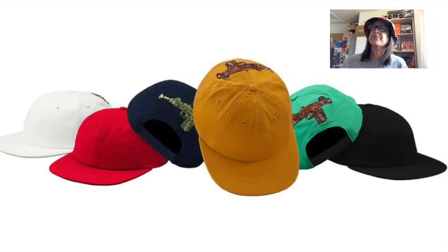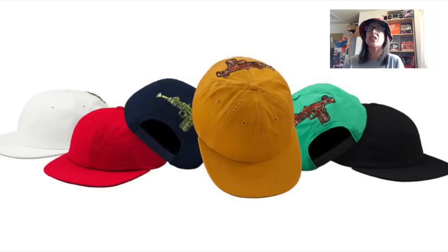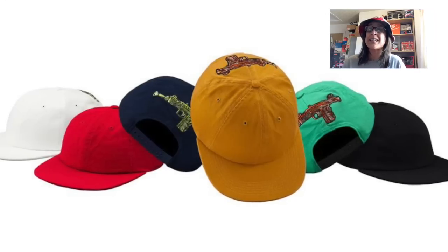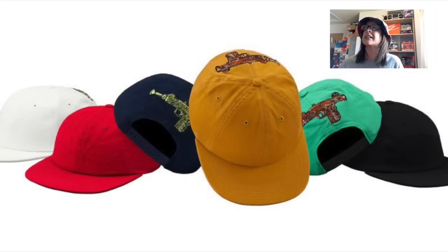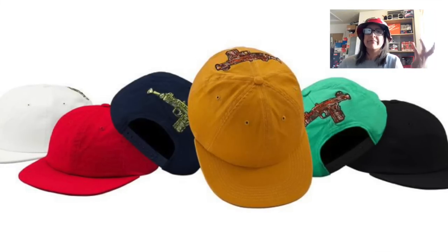Next is the Toy Uzi Six Panel — an Andy Howell graphic. I think we've seen this one before, actually. It didn't drop previously and we will see it drop this week in white, red, navy, a mustard green, and black, with an embroidered graphic on the back.